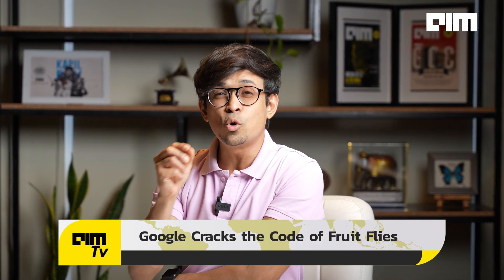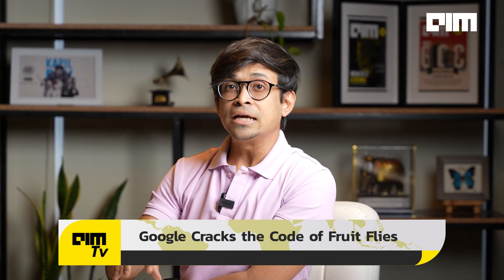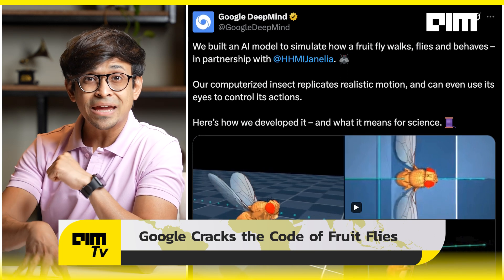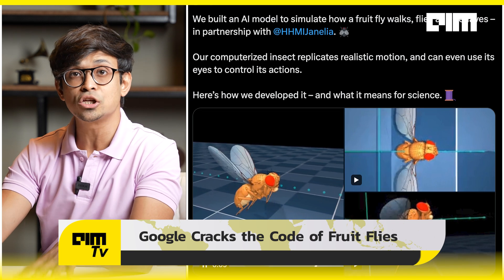A fruit fly might be small, but thanks to Google DeepMind, it might just reshape science and technology. Google just built the world's most detailed AI simulation of a fruit fly. It's not just a digital bug — it's a groundbreaking model trained to walk, fly, and behave just like a real fruit fly using real-world physics, biology, and AI. The science behind it — let's break it down.